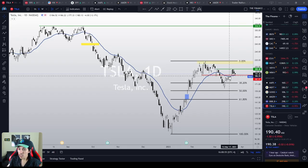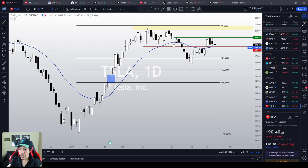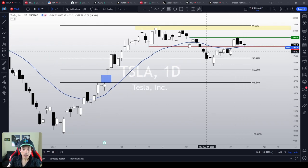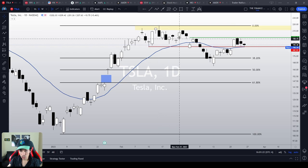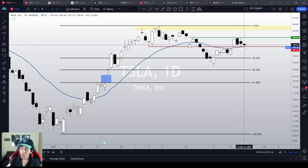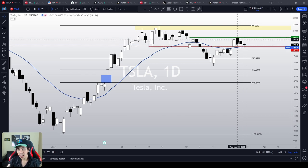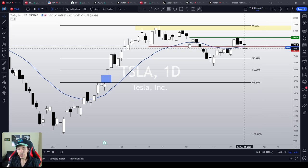Tesla right now is struggling at a very important support level. We're trying to react in this area. The main support level for Tesla, the main key point right now, is $187. We have been monitoring these key points since last month in February, because this red line at $187 is the neckline of this head and shoulders chart pattern. It worked as a support level four times, as a resistance level a few times, and right now it feels like it is working as a support level again. This move obeys the principle of polarity in technical analysis, which says that previous support levels will work as future resistance levels and vice versa. Therefore, $187 is our key point.